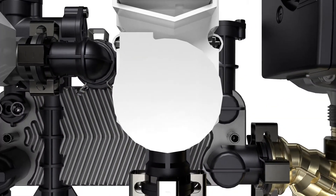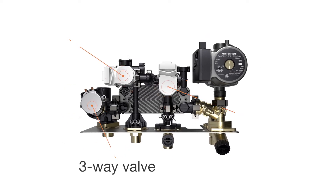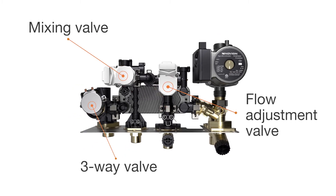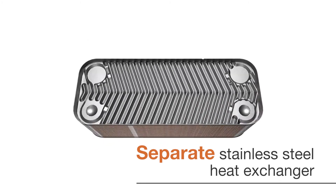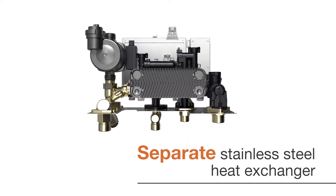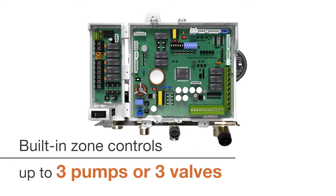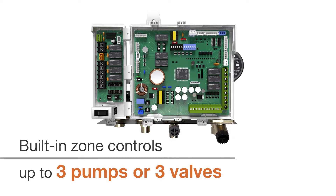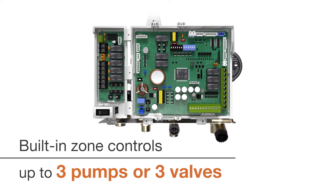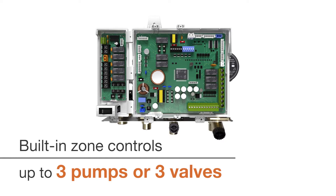An improved domestic hot water module includes a new easy-access 3-way valve, mixing valve, flow adjustment valve, and innovative stainless steel flat plate heat exchanger just for DHW, as well as built-in powered zone control for up to 3 zone pumps or 3 zone valve connections along with the corresponding thermostat connections, making it sufficient for most applications without the need for external zone control panels.